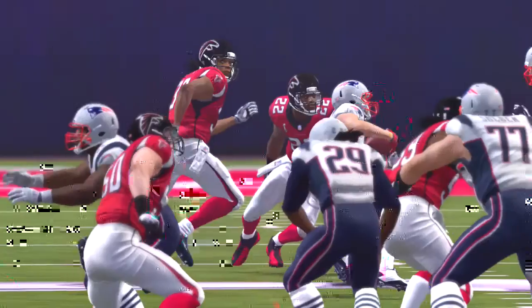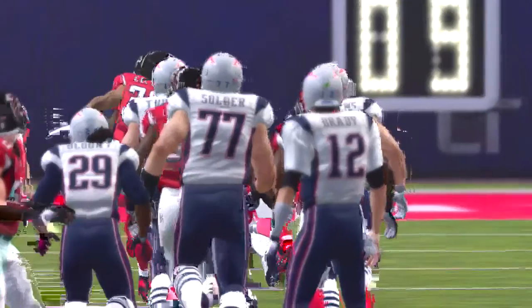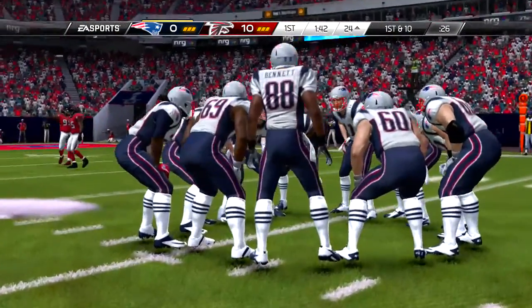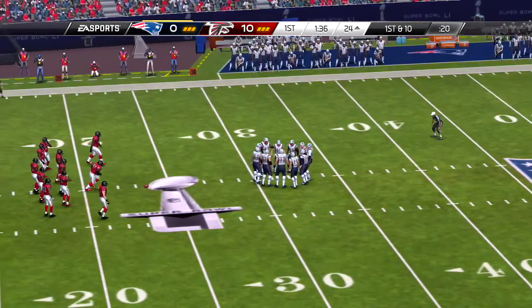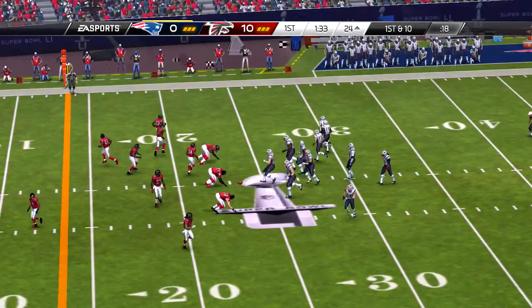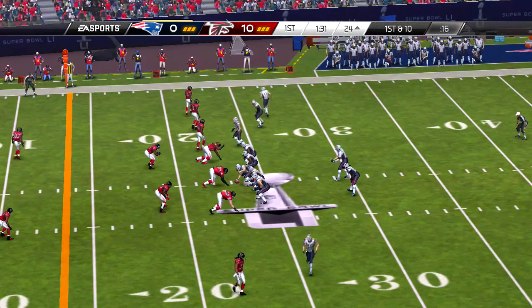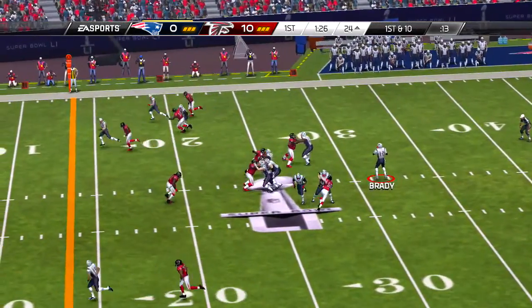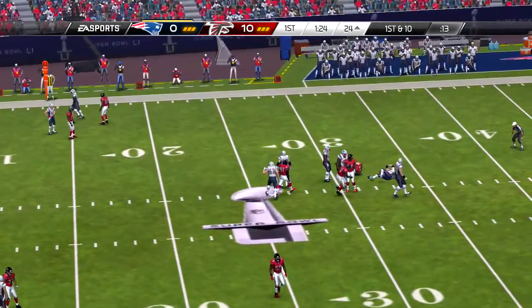Getting set on first down, they'll operate from the gun. And he pulls it in for a huge chunk of yardage. That one was whistled in there — if you're a receiver, you have to get your hands on it so it doesn't get to your body, because that one is going to hurt.